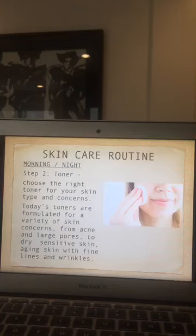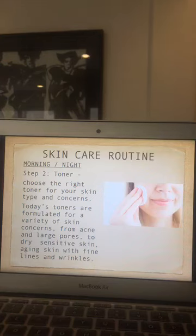Step one is to wash your face, and the second step — for both morning and night — is to use a toner. Choose the right toner for your skin type and concerns. Today's toners are formulated for a variety of skin concerns, from acne and large pores to dry and sensitive skin.